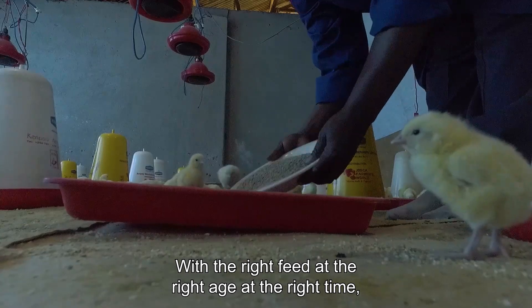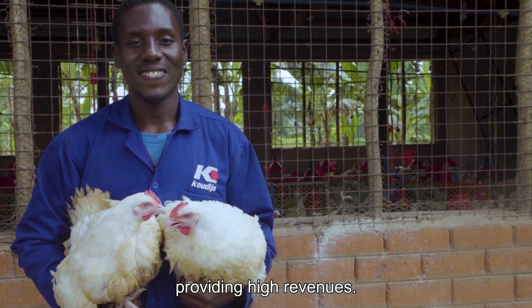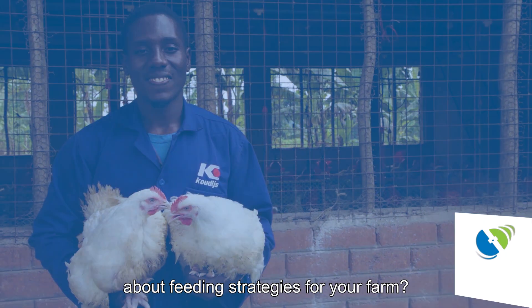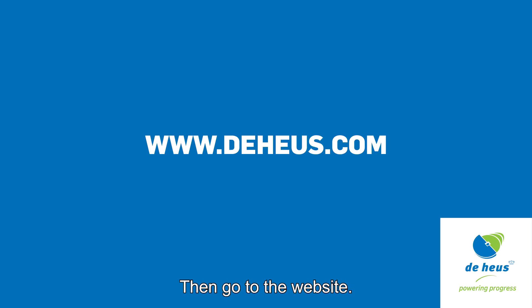With the right feed at the right age and the right time, you create an efficiently growing broiler, providing high revenues. Would you like to know more about feeding strategies for your farm? Visit our website — our specialists are happy to help you.